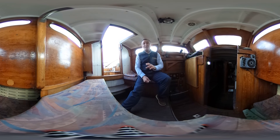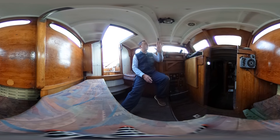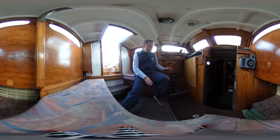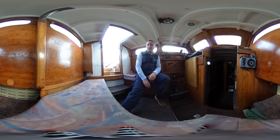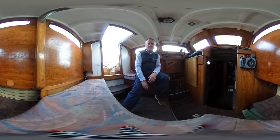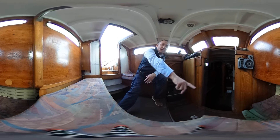So here we are in the pilot house. We've got windows all around and a nice wide companionway. I'm sitting on a port seat and the camera's on the starboard seat — we've got storage underneath as well.